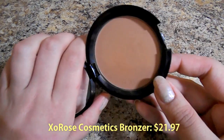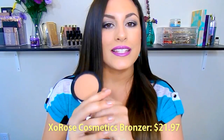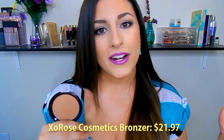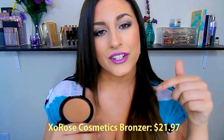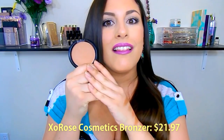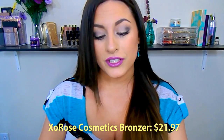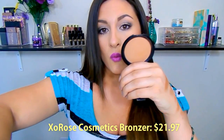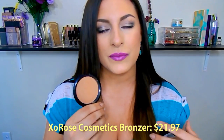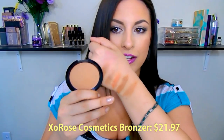Number four goes to another higher-end product that's still pretty affordable for a luxury item. This is the XO Rose Cosmetics Bronzer in the shade Golden Goddess — it is stunning. I've mentioned her products before; she's a makeup artist who also creates YouTube videos and has her own makeup line. I'll link her channel and website down below, along with where you can get all of these. I have absolutely fallen in love with this bronzer, and here it is swatched.